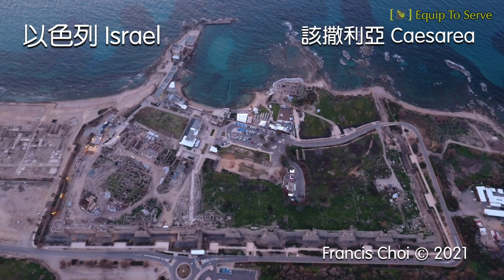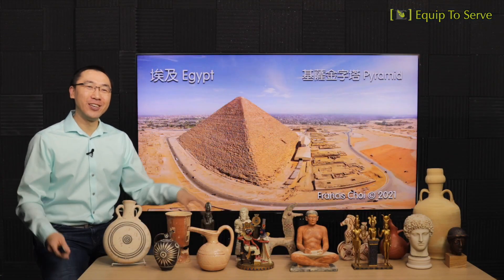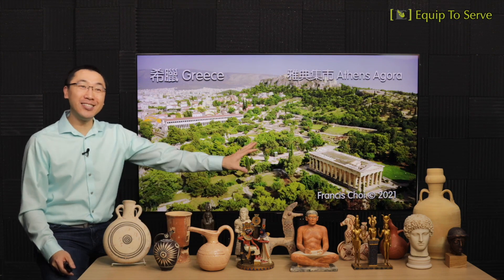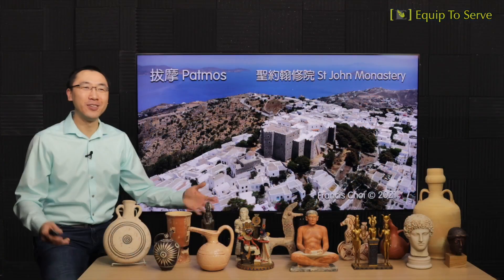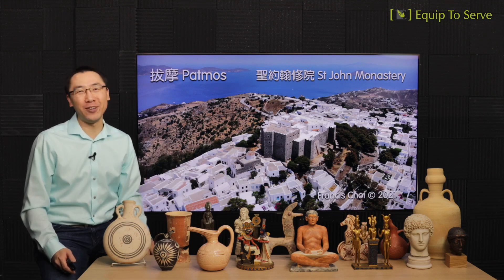Just to give a few examples of our aerial photography: we captured Israel in many locations, the pyramids in Egypt, the Agora marketplace in Athens, Greece, beautiful footage from Rome where Paul faced his trial, and also Patmos, where John wrote the book of Revelation.